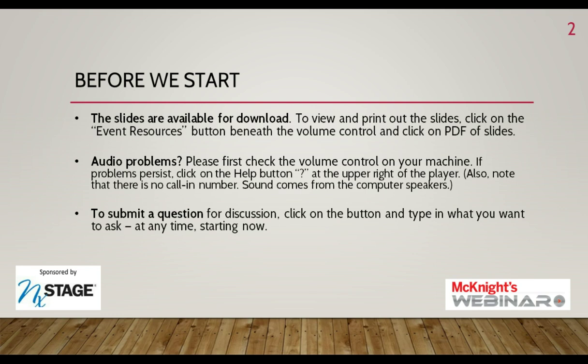There will also be time for an audience Q&A session at the end of today's presentation. If you have any questions for Corey, feel free to type your question and hit the send button at any time during the webinar. At the end of the presentation, we'll have a brief exit survey — it just takes a few mouse clicks, and we greatly appreciate your feedback. This program is made possible by support from NextStage. You can learn more at NextStage.com.